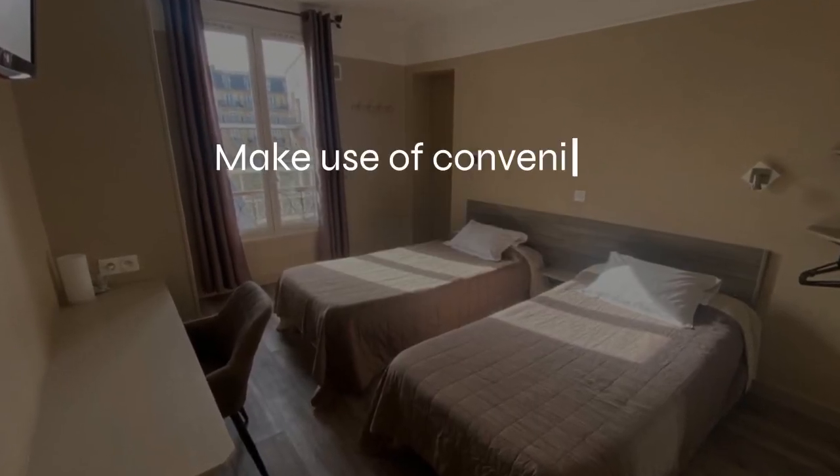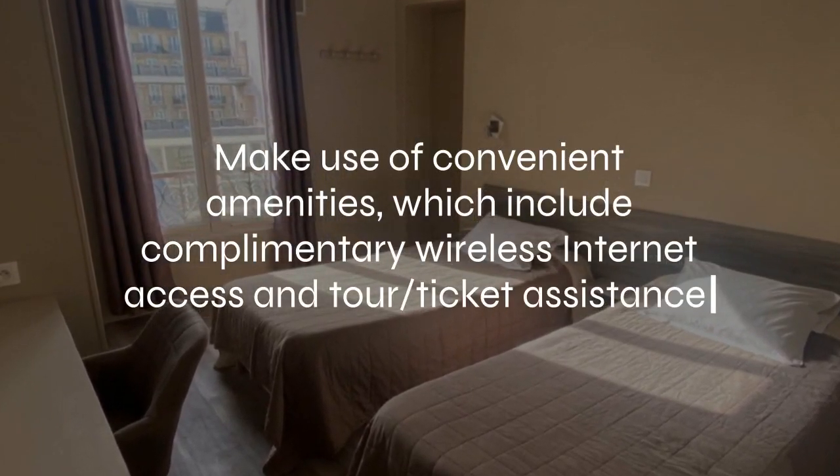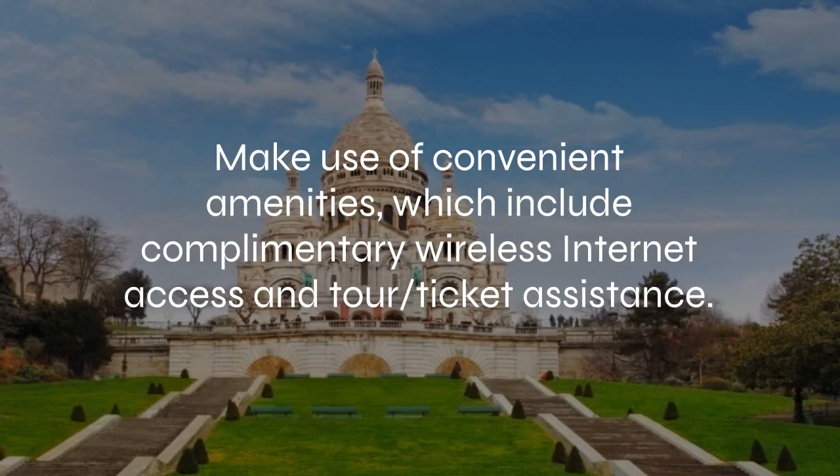At Angleterre Hotel, you can make use of convenient amenities, which include complimentary wireless internet access and tour ticket assistance.